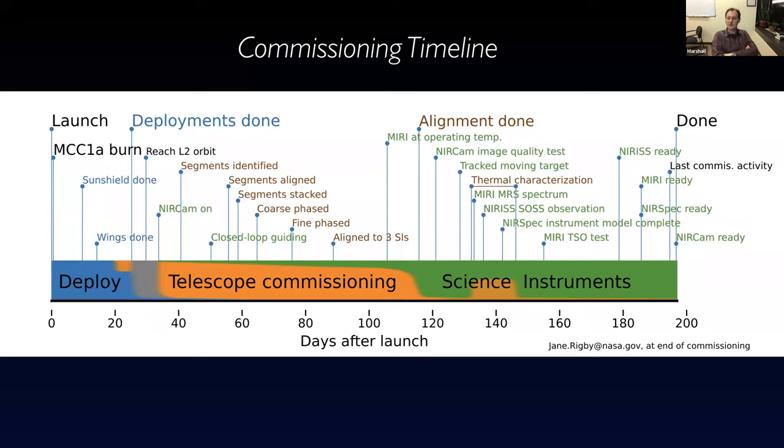At a high level, you can think of commissioning in three big pieces: unfold the thing and commission the spacecraft — getting the major structural pieces in place, which happened in about the first three weeks. Then we waited a little while for things to get cold enough. Once the instruments were cold enough to operate, we began using them to align the telescope and align the mirrors, which took about three months. Then the last few months focused on calibrating and commissioning the instruments. These weren't totally discrete phases with sharp cutoffs — it's gradual transitions. We needed to begin calibrating the instruments to use them to calibrate the telescope.